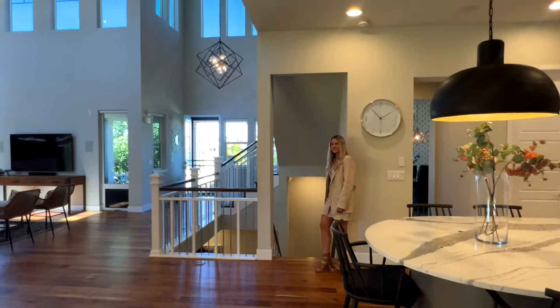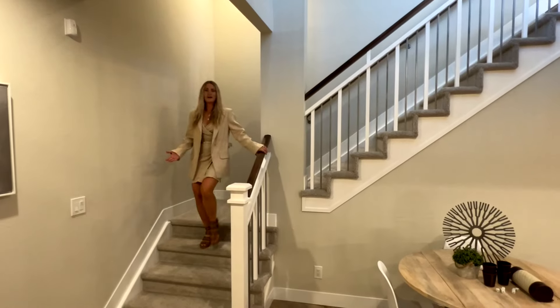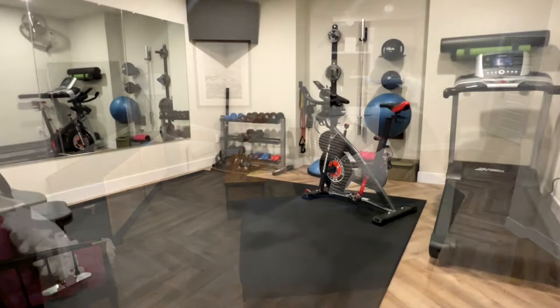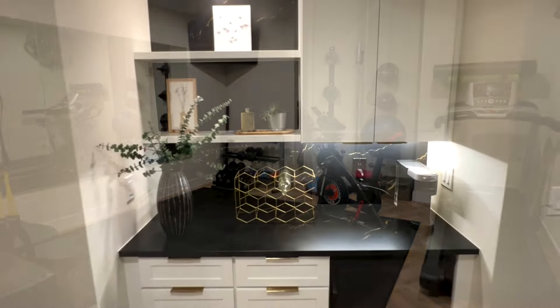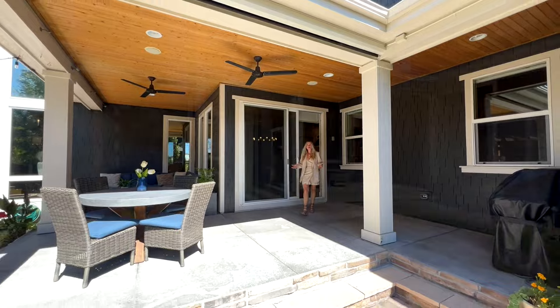Follow me downstairs to the magnificently finished basement. Down here you'll find the ultimate relaxation — if you want to get healthy, you've got a gym, a dry bar, and a fun place to hang out and watch TV.